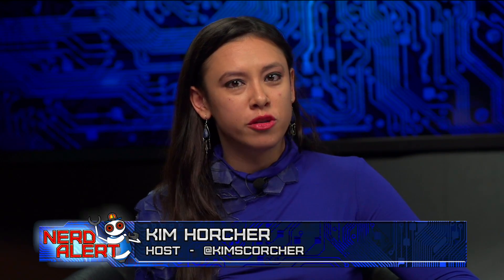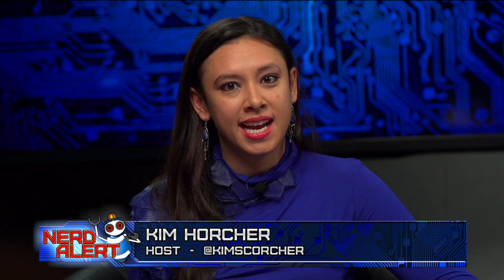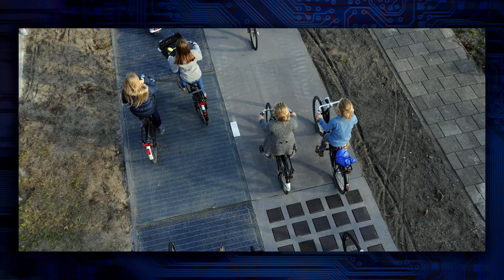Solar roadways are a concept we're still discussing and researching, yet to implement in the United States. But six months ago this was done in a city near Amsterdam, where they turned some of the nation's bike paths into energy-generating solar roadways. How does that look six months out? The answer?